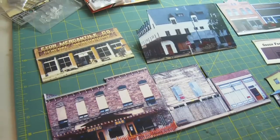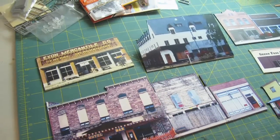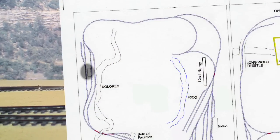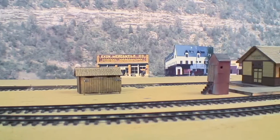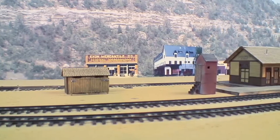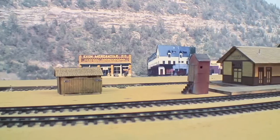Photos of structures at RICO and Dolores taken years ago were scanned into Photoshop, glued with rubber cement to poster board and then cut out. These cut outs were then glued to the photo mural backdrop. A number of the original buildings burned down over the years so we had to use photos that were somewhat correct.